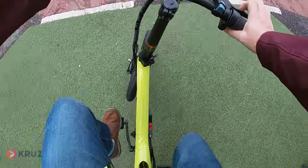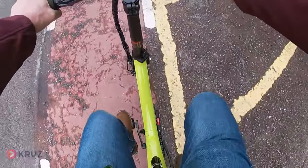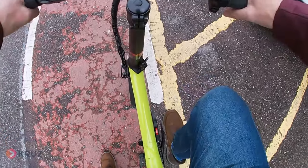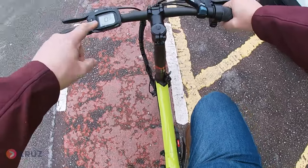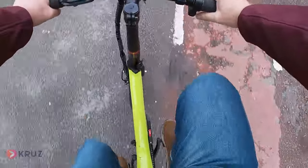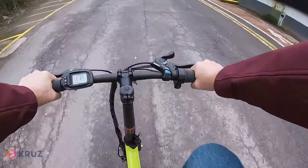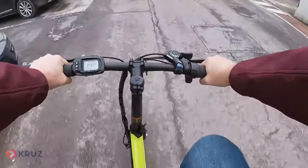Another function this bike has — which I meant to mention — is a hill assist. For example, there's a little incline here. If you're on a hill and you're finding it hard to pedal, as long as you've got the power on, when you do this it will help you pedal. But then you let it go as soon as you start pedaling — it's of no other function after that.